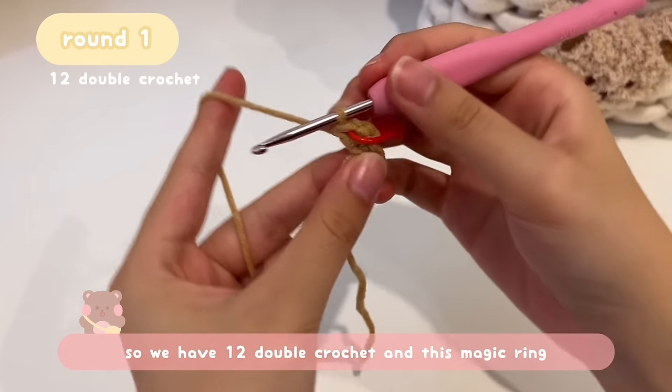If you made a wrong stitch, slowly pull the working yarn to undo it, get back to the stitch you need, and continue crocheting. Once Round 3 is finished, join to the very first stitch: insert your hook where the stitch marker is, remove the stitch marker, yarn over, pull through the stitch, and also pull through the loop on your hook, then tighten.